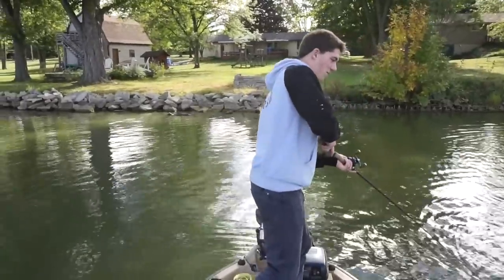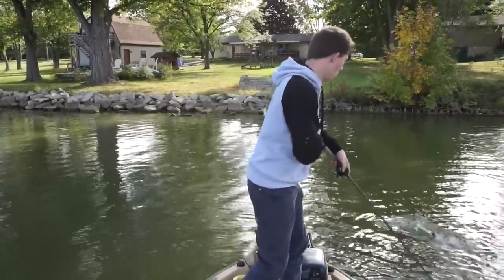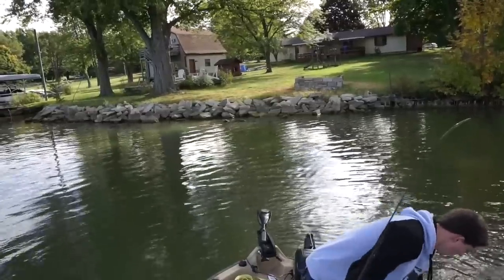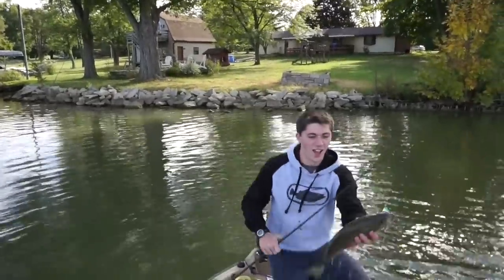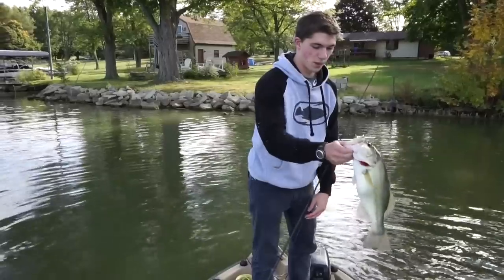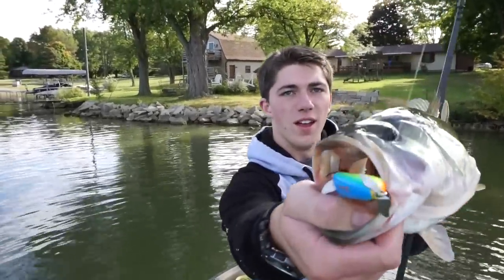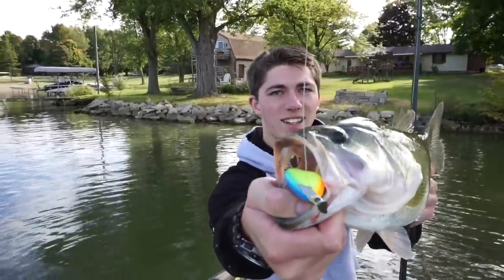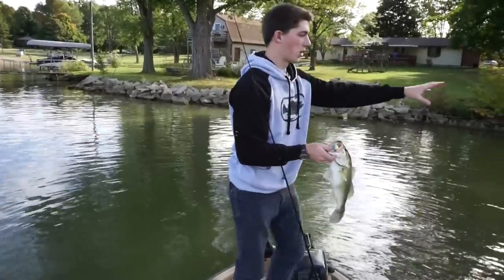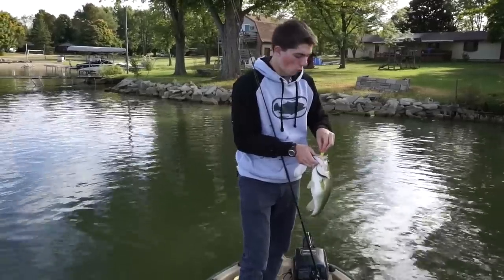He crushed that — no question. Look at that awesome fish, he just crushed it. There's a little stump right there, and as soon as I got to the midpoint of that stump, he crushed it. When they're hitting sideways like that, you know you're working it right. Beautiful fall bass, very chunky and healthy — you know she's feeding.